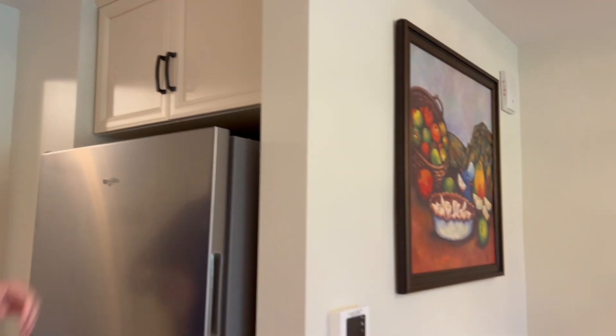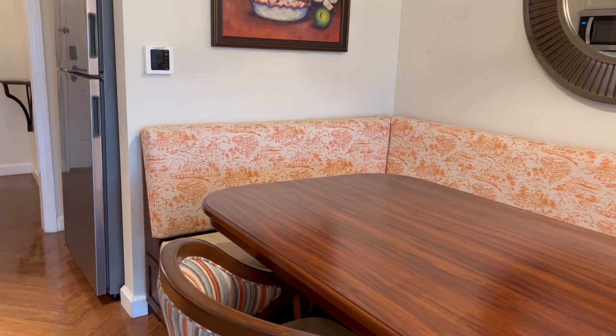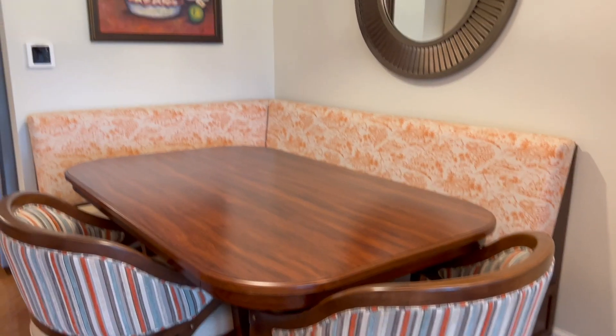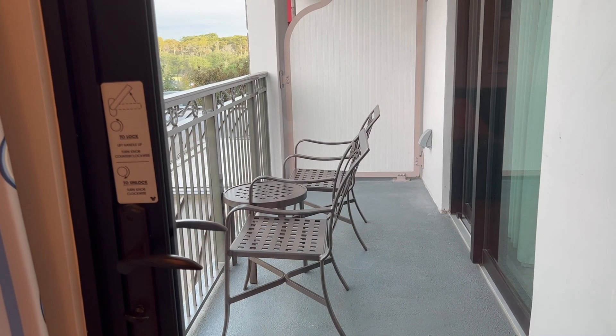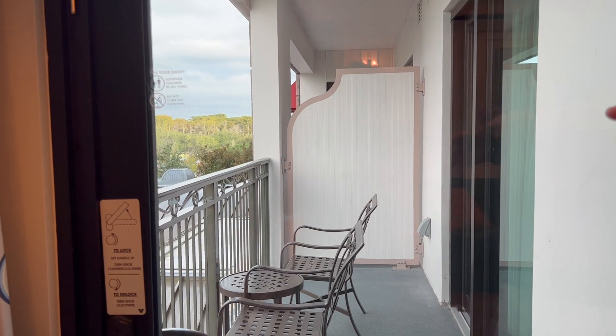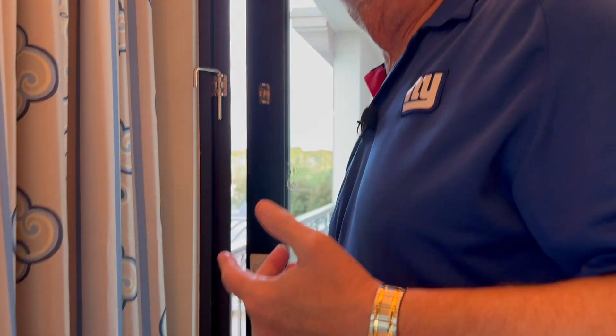And there is the dining area with banquette seating. They can probably seat eight at this, no problem — tight eight, but eight no problem. One of the things I like about this room is they have two entrances out onto the patio — this is the one from the living room area. Let's go outside and check out the patio.